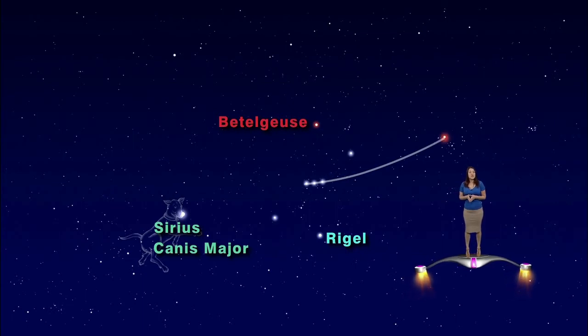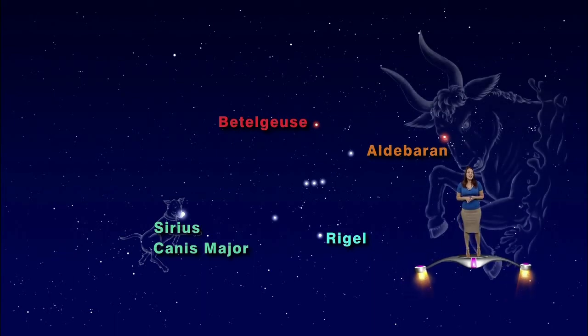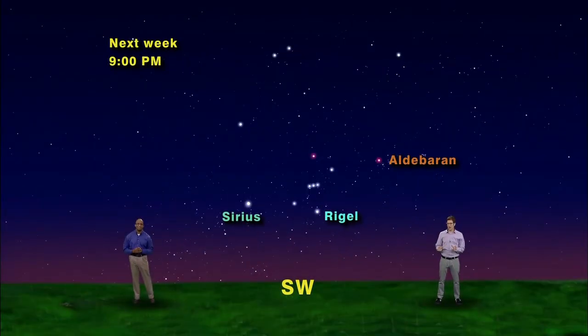If you connect the belt stars and continue the line to the right, you will run into a bright orange star very similar to Betelgeuse. This is Aldebaran, the bullseye of Taurus the Bull. Taurus's face is a small V-shape of five stars with two long horns pointing up.